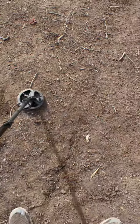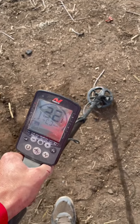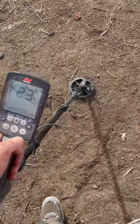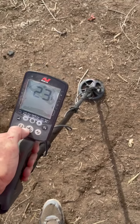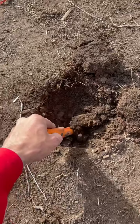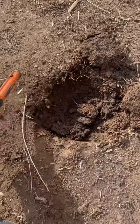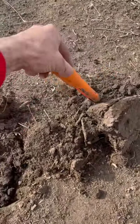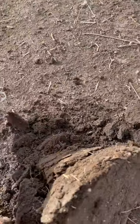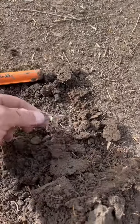Happy Sunday, y'all. Another solid — that's got to be a penny. It might be over here too. There's one here as well. That's a pull tab. Another pull tab.